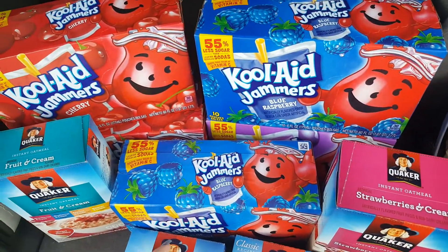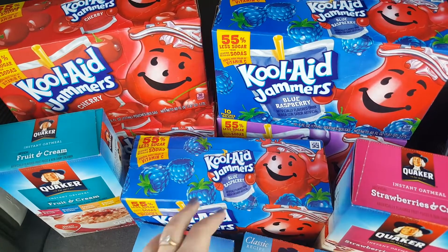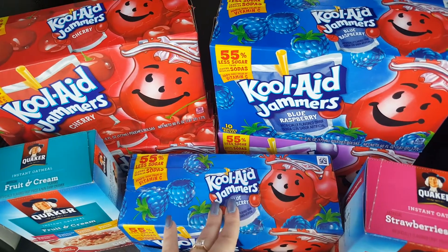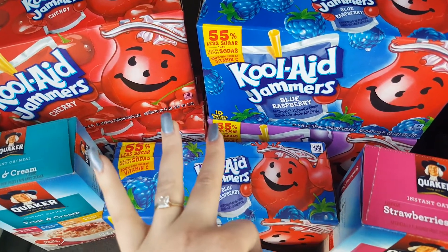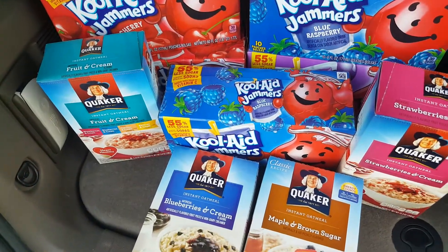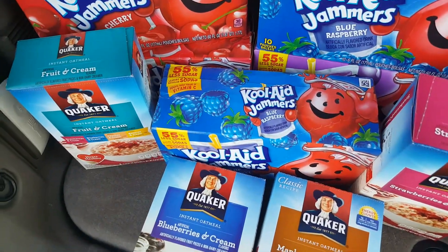My kids go through these juice boxes like crazy. I did 5 on my card, and my best friend has a card — she coupons but doesn't have any kids, so she went ahead and let me have her Kool-Aid Jammer coupon. I'm super excited. So I got 10 boxes of Kool-Aid Jammers.